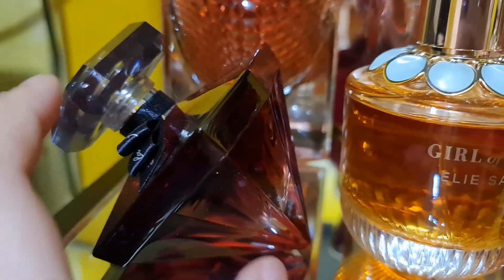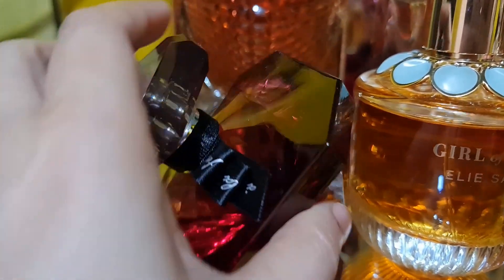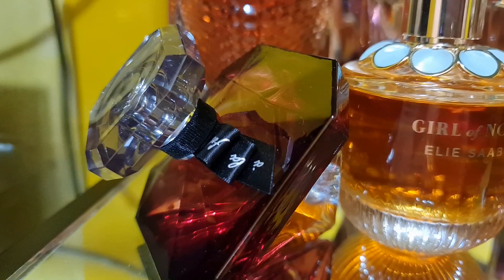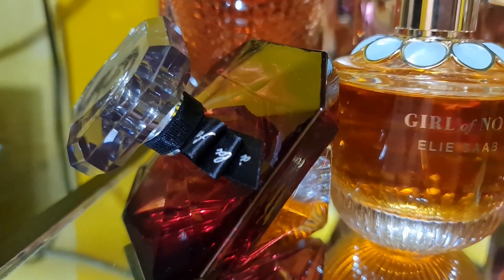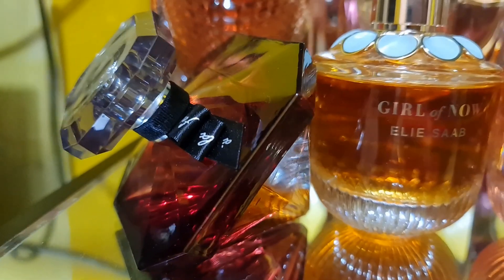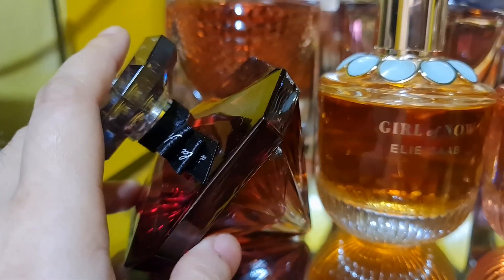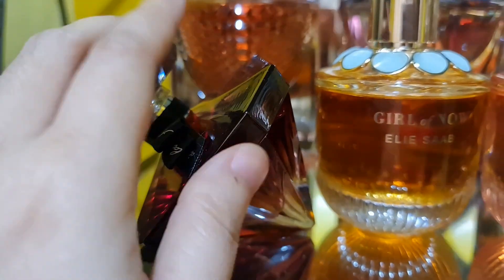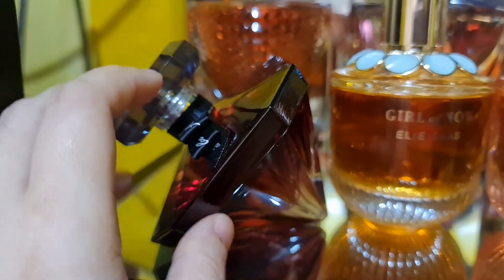I also have the La Nuit Trésor À La Folie — a beautiful vanilla sweet fruity floral fragrance with jasmine, violet, vanilla, and tonka bean. Everything is beautifully blended — I really love this one.